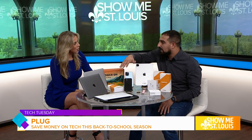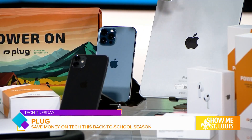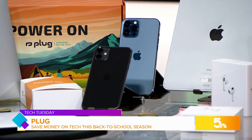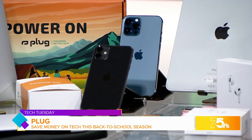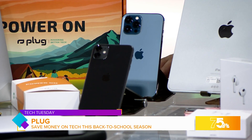Moving down to our iPhone line — iPhones are our bread and butter. The iPhone 11 was the hottest one this year. It's one of the latest devices, and at $349, it has the latest features; you just can't beat it. Moving up, our big boy was the iPhone 12 Pro Max, sitting at $799. Again, it was $1,099 brand new, so you save a couple hundred off the top, and you get the one-year warranty.